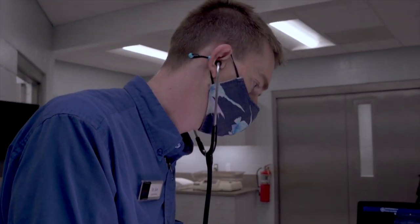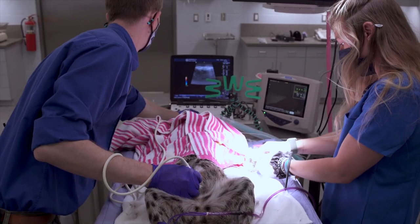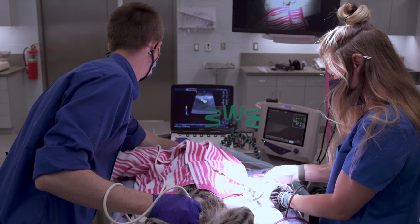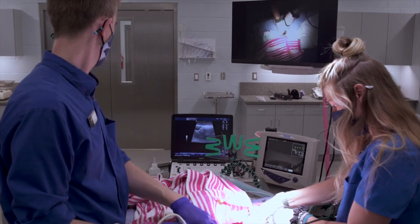We'll also be doing an abdominal ultrasound. Because Tallulah is getting up there in age and is an intact female, we want to check on her uterus and ovaries, make sure they're healthy, and also take a look at her kidneys as renal disease can affect some older cats.